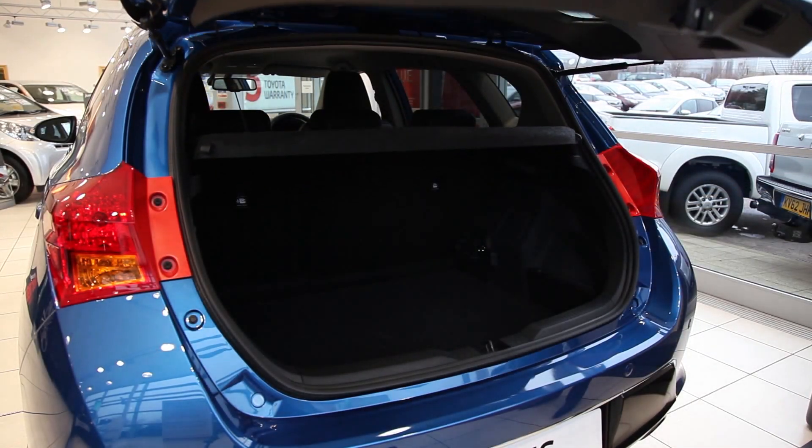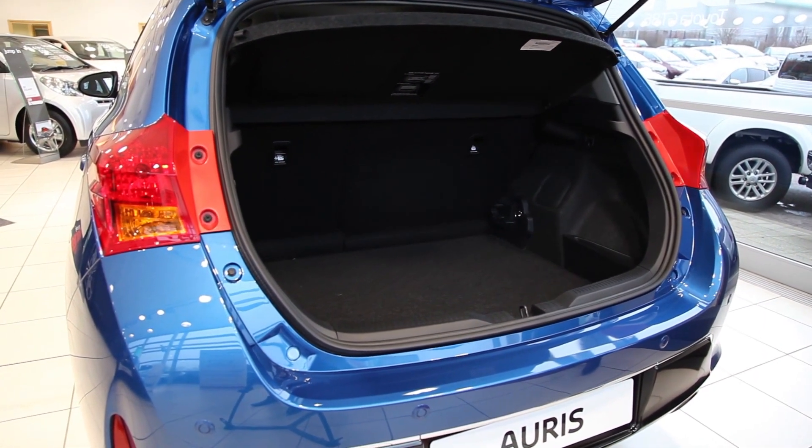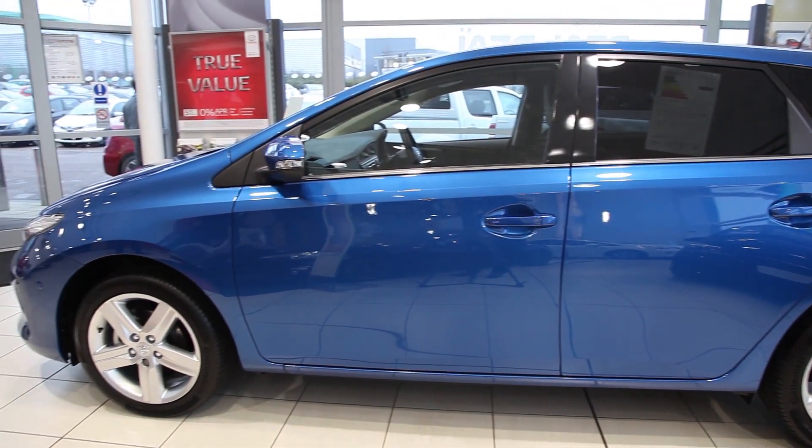The new bigger boot has been designed to accommodate the size and shape of luggage that drivers are most likely to use. This particular model we're looking at is the five-door, but you can also have the Auris in a three-door.